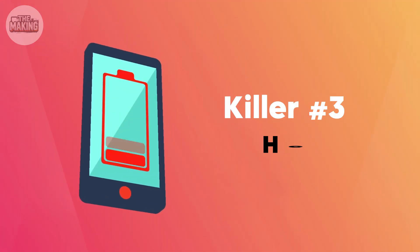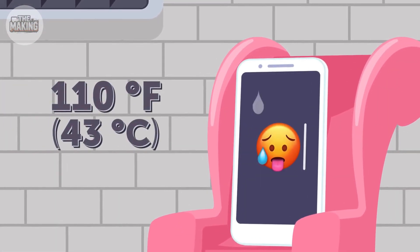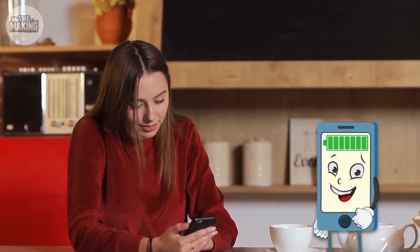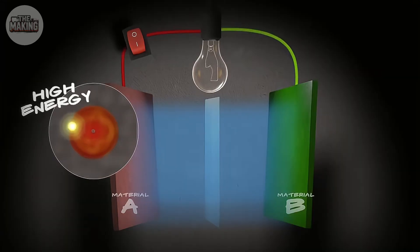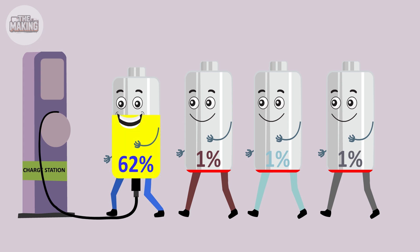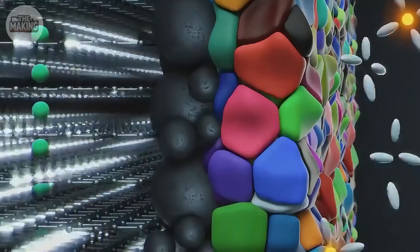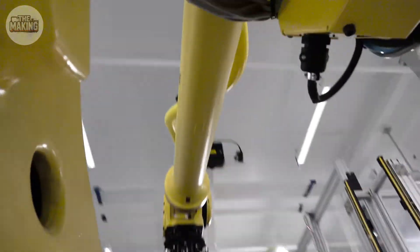Killer number three: heat. Playing games while charging, your battery hits 110 degrees Fahrenheit. At that temperature the electrolyte starts breaking down like oil in an overheated engine. The result: after 500 full charges — about 18 months for most people — your battery loses 20% capacity. It's not planned obsolescence, it's physics.